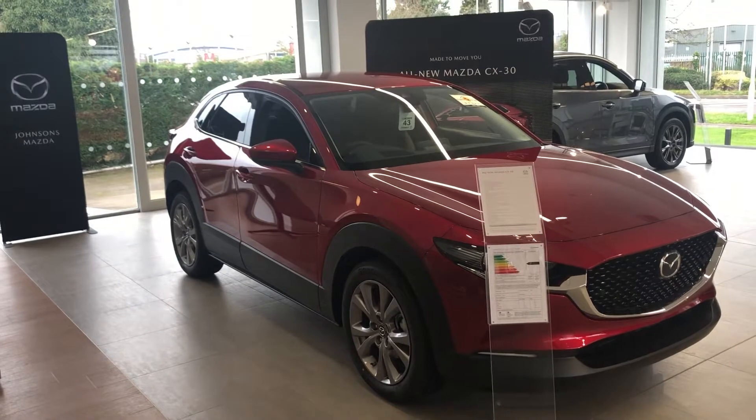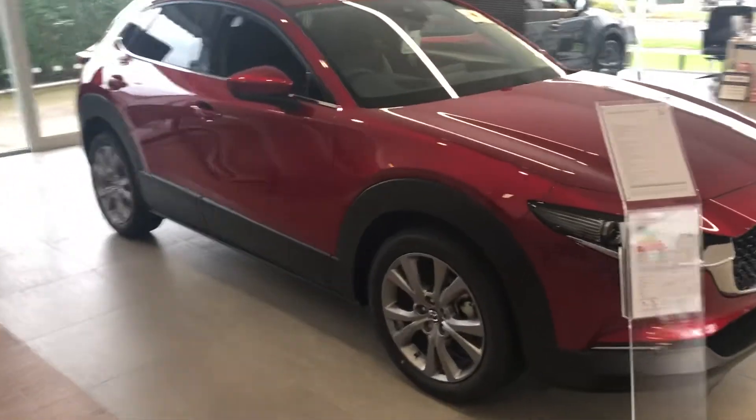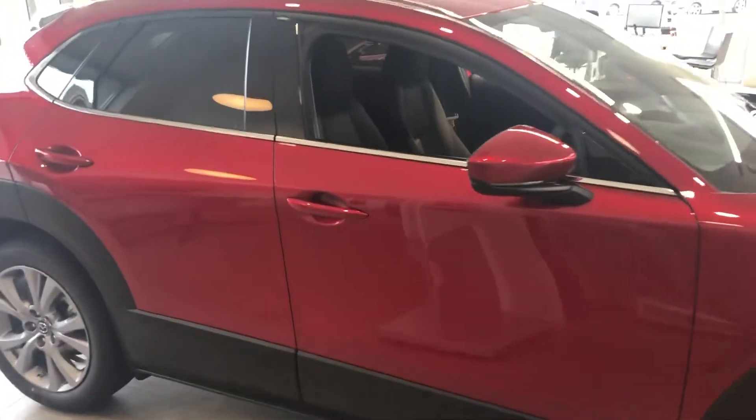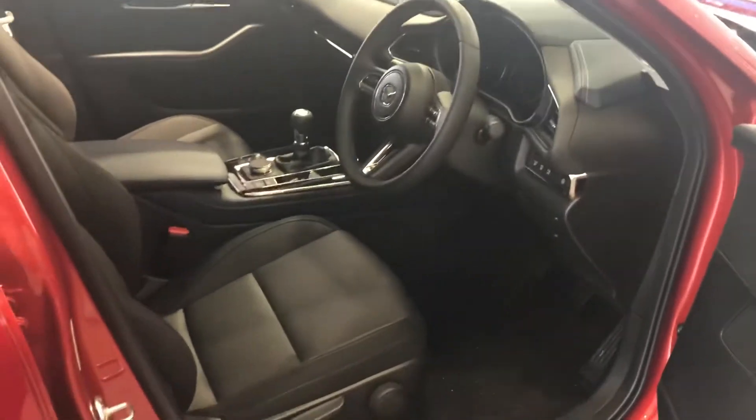We do have two demonstrators on site as well as a showroom car — we're going to swap this one out. This one is a Sport Luxe and it's going to be one of our demonstrators. Just wanted to give you a peek. Obviously we can see lots of reviews online, but sometimes it's just nice to see them in the flesh.